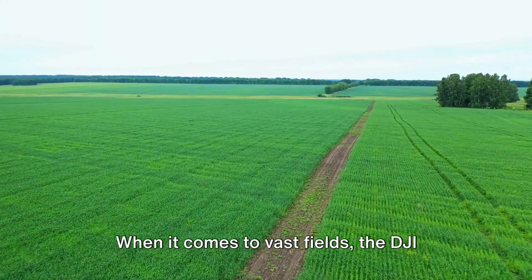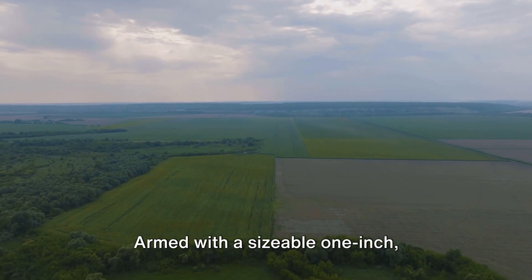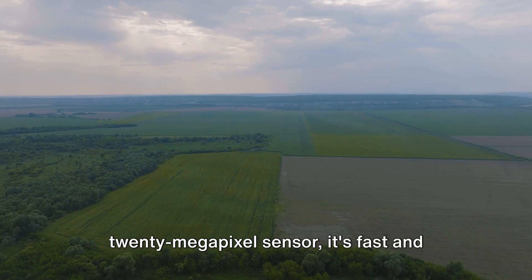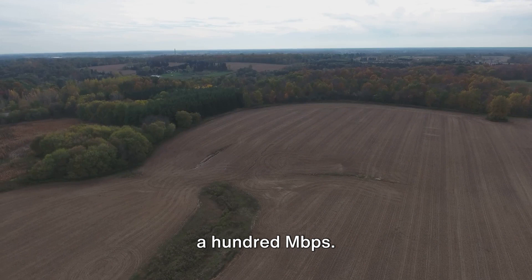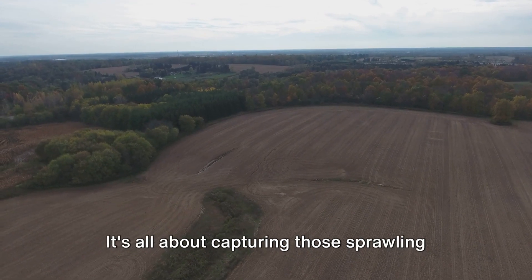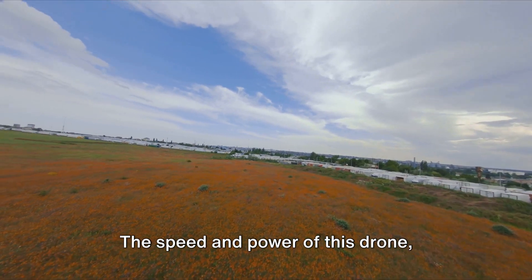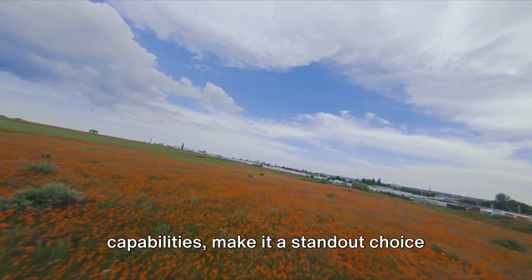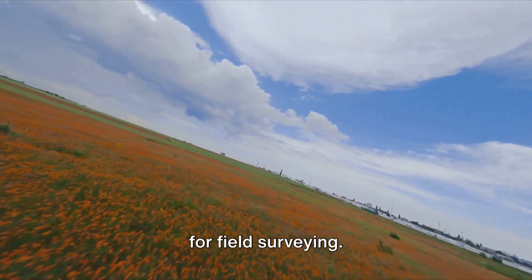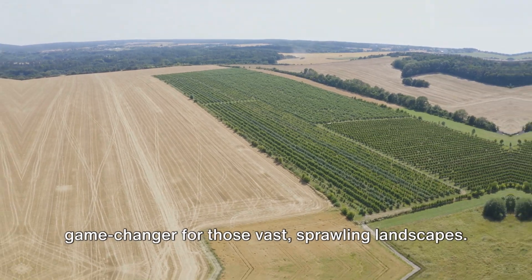When it comes to vast fields, the DJI Phantom 4 Pro V2.0 takes the spotlight. Armed with a sizable 1-inch 20-megapixel sensor, it's fast and powerful, shooting 4K 60p video at 100 Mbps. It's all about capturing those sprawling landscapes with an unparalleled level of detail. The speed and power of this drone, combined with its high-resolution video capabilities, make it a standout choice for field surveying and those vast, sprawling landscapes.